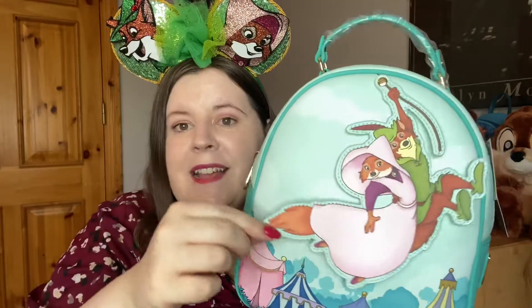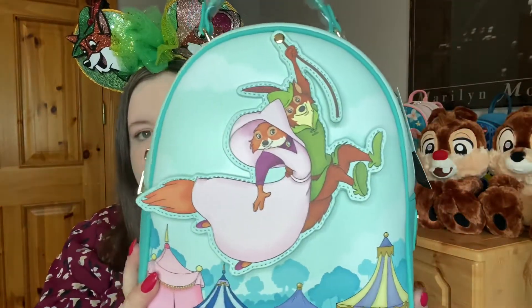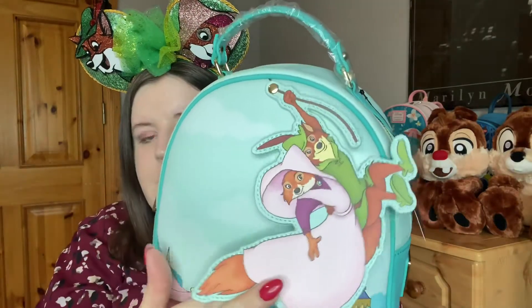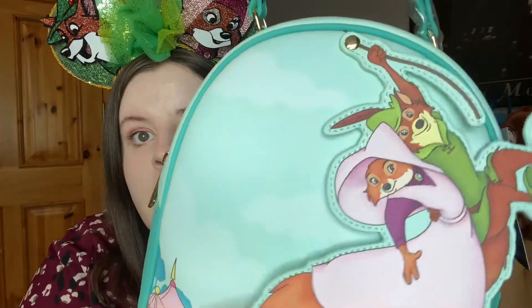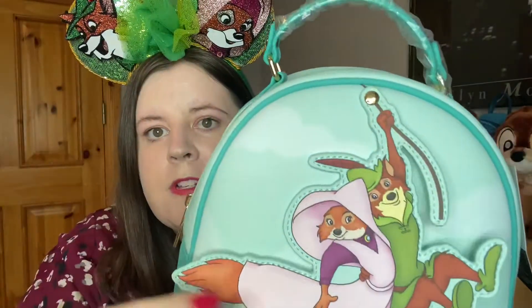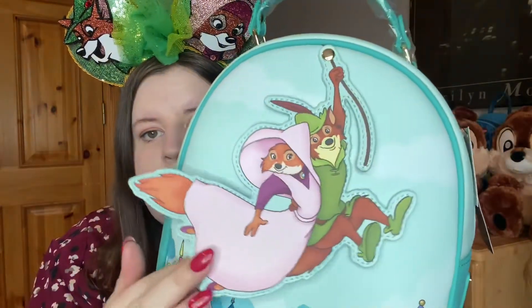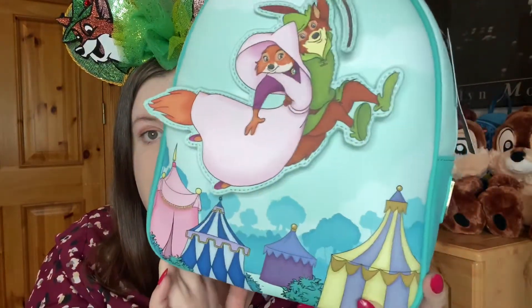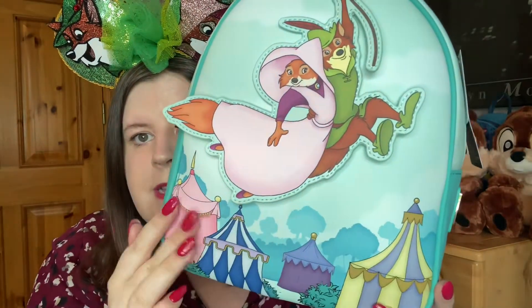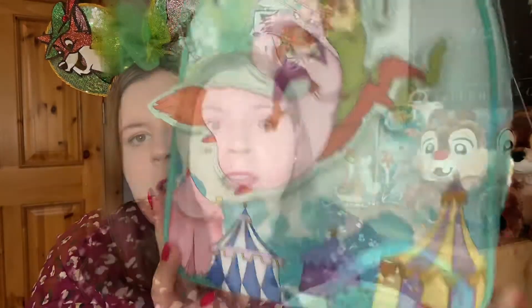This element swoops in the air — it's Maid Marion and Robin Hood running away from Prince John's people. Isn't it the cutest element ever? It even swoops up. I love it so much. The background is that gorgeous blue and we have all the different colored tents from the festival and archery sequence, plus the trees from Sherwood Forest. Really, really stunning.